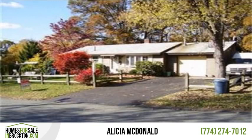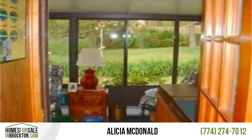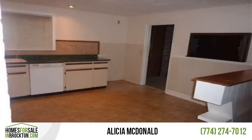Relax into your all-season sunroom while overlooking your garden. This home features an updated heating system, kitchen, bath, windows, electrical, and a wood stove in the family room to keep those winter heating bills low, plus a brand new patio for your outdoor summer fun.